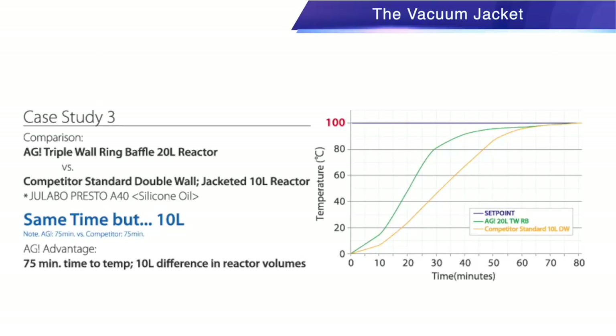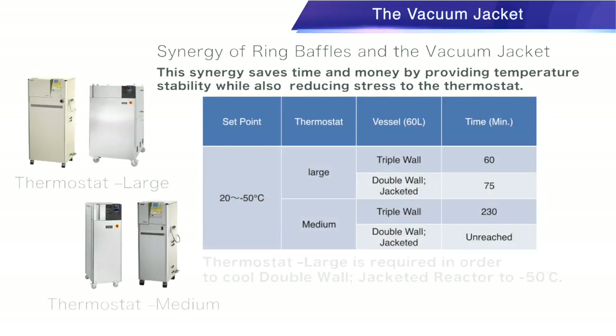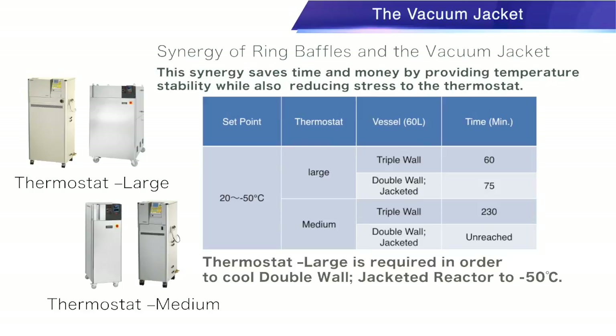Synergy of ring baffles and the vacuum jacket: using both of these specialized items allows for fast, precise temperature control. This synergy saves time and money by providing temperature stability while also reducing stress to the thermostat.